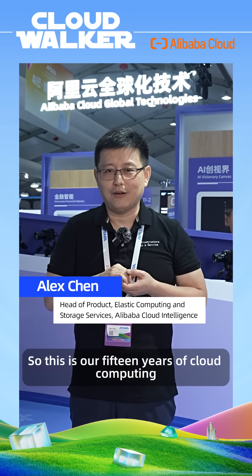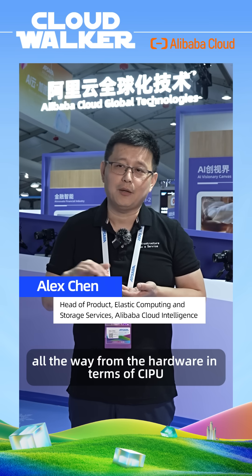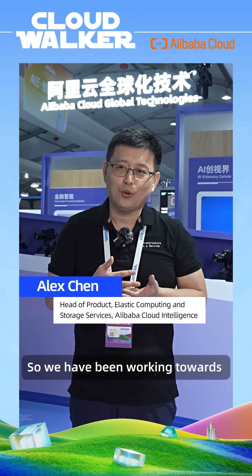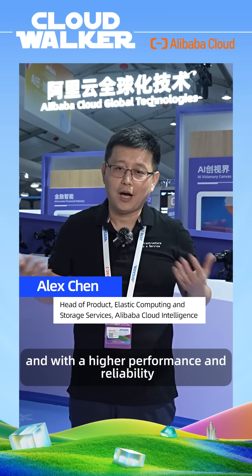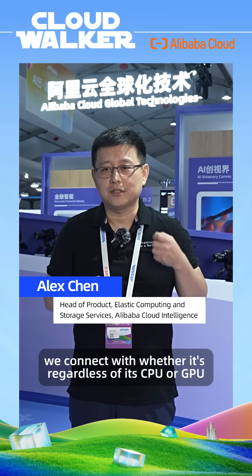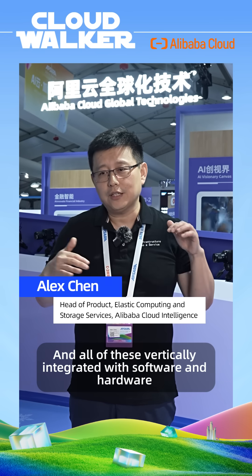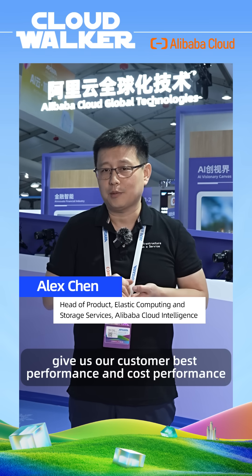This represents our 15 years of cloud computing. We built this stack from the ground up, starting from hardware with CIPU — our Cloud Infrastructure Processing Unit — now in its fifth generation, with each iteration becoming more stable, higher performance, and more reliable. Built on CIPU, we connect with CPU or GPU to build our self-developed software stack covering storage, compute, and networking, with vertical hardware-software integration giving customers the best cost performance.